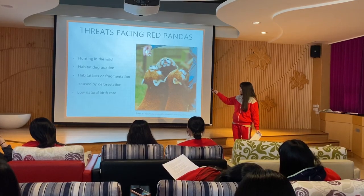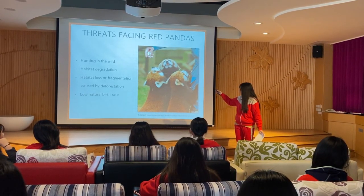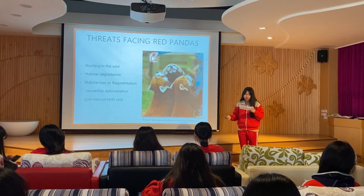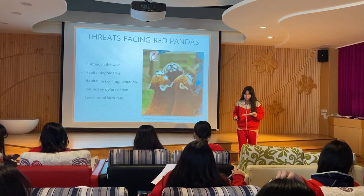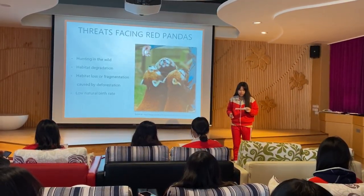There are four main threats facing red pandas: hunting in the wild, habitat degradation, habitat loss or fragmentation caused by deforestation, and a low natural birth rate. According to reports, in the past 50 years the number of red pandas in China has fallen by 40%.